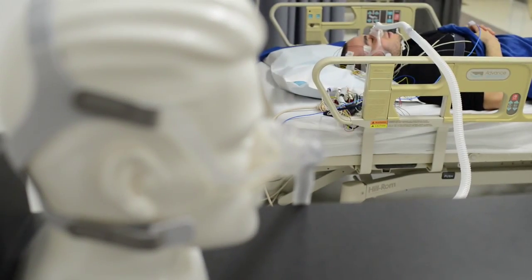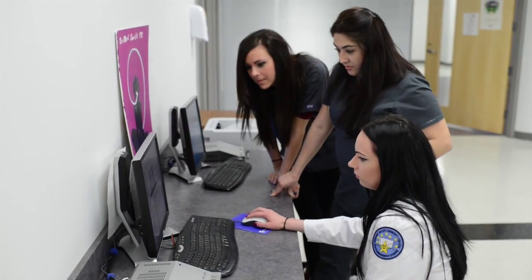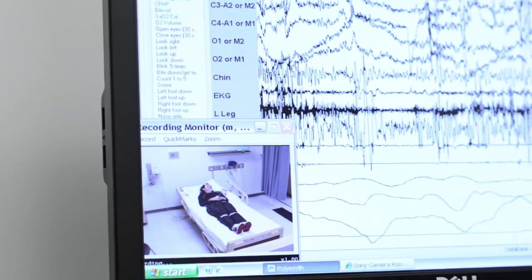Sleep Technology is a two-year associate's degree health science program that prepares students for a career as a sleep technologist. We care for people with suspected or known sleep disorders.